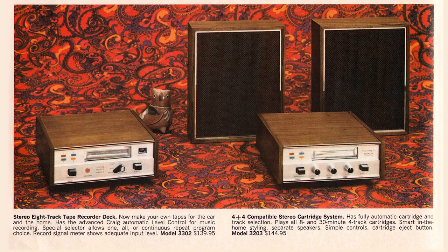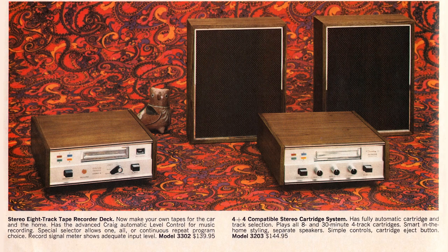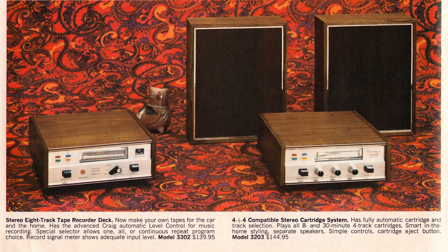To the right is a mystery: it's a 4-track player, but they call it a 4-plus-4 compatible stereo cartridge system — not a recorder, just a player. It seems to imply compatibility with both 4-track and 8-track tapes. What it says is: 'plays all 8- and 30-minute 4-track cartridges.' So, were there 8-minute cartridges? I don't remember them, but that would be about the right length to hold the contents of a 45-rpm single.